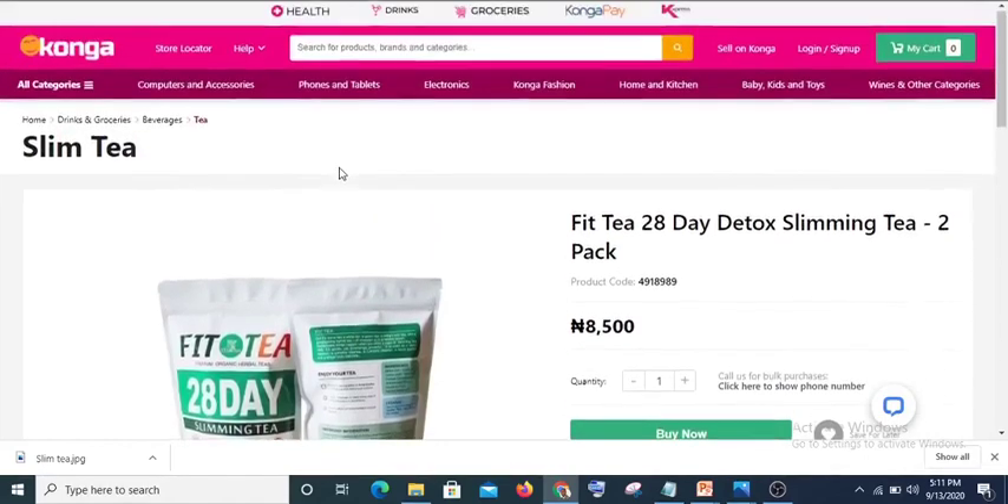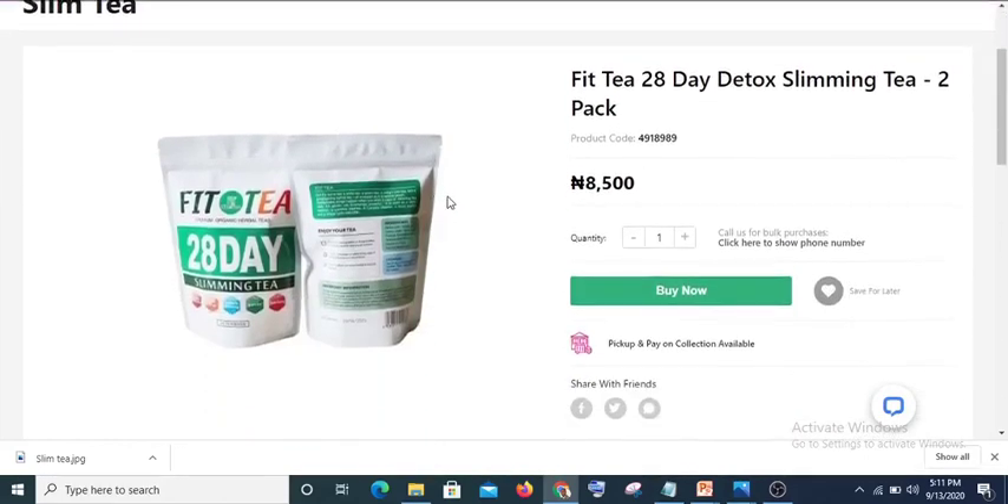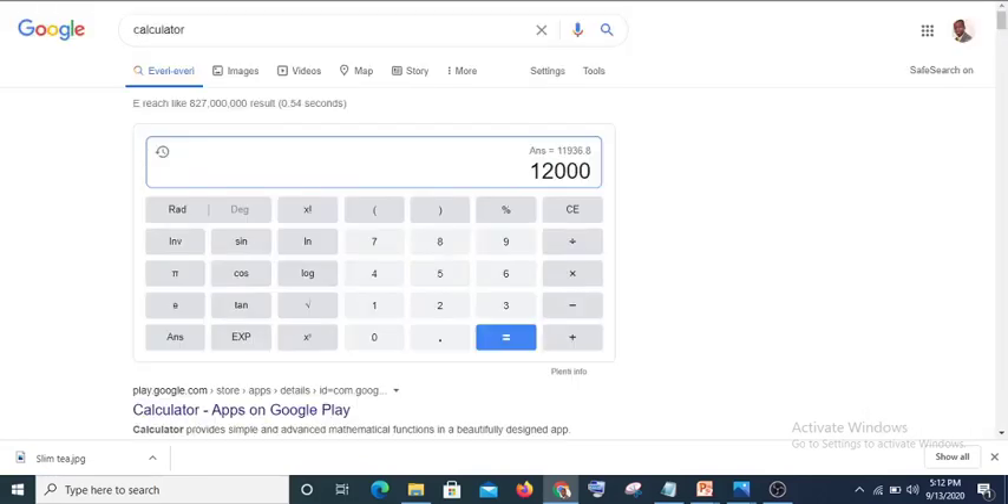One of the popular Nigerian websites is Konga — you can also check Jumia, but I'm on Konga now. If you look at it, that same slim t-bag is sold for 8,500 naira. Let's sell our own for this same amount.